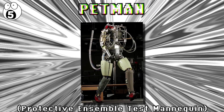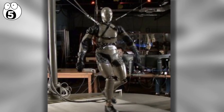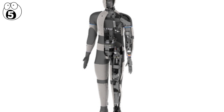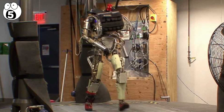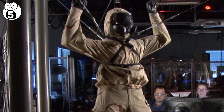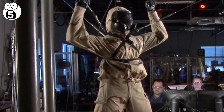Number 5: Petman. Developed by Boston Dynamics, Petman resembles a walking mannequin and is designed to test chemical protection clothing. It has a large number of motors within its body, which allows it to move in ways that a normal human would move in any sort of condition. Aside from realistic movement abilities, Petman also simulates sweat and temperature regulation in order to provide realistic conditions for testing.